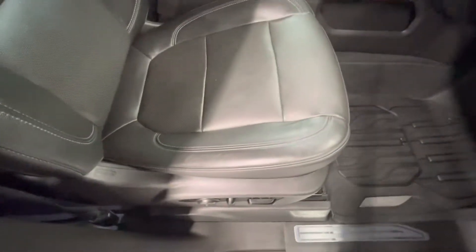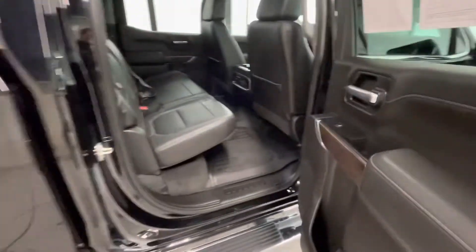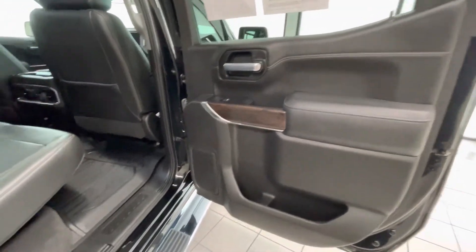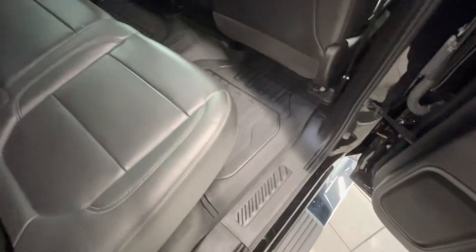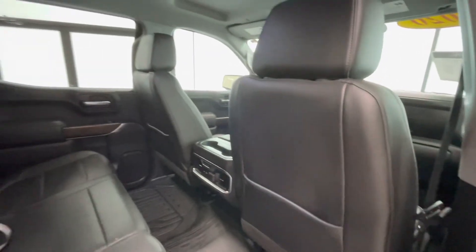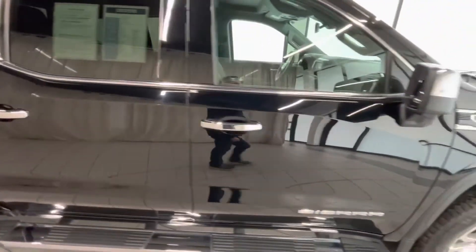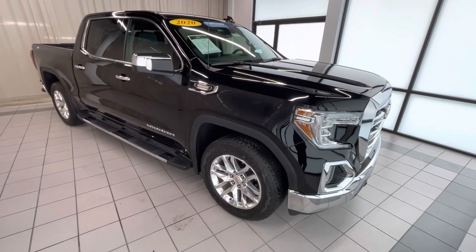Some small scratches on the trim piece here. Going to the back seat — door looks good. There's a small abrasion here and here, but other than that it looks good. Back of the seat is good, ceiling is good, no stains or anything. This is CP483 at Weir's Chevrolet and GMC here in Demont — thanks for watching.